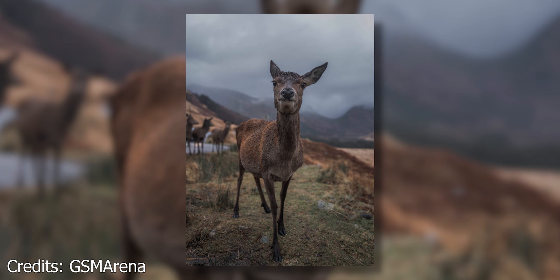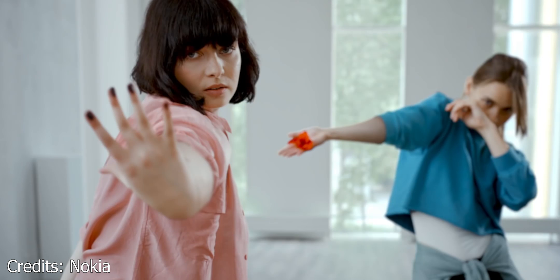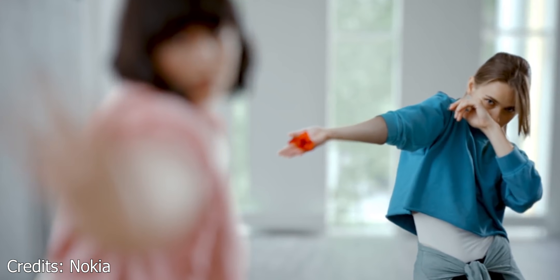So how true is that? Well, that remains to be seen, but what we do know right now is that the photos can be edited in post using Google's depth data from inside the Photos app. HMD says that the Nokia 9 can capture 1200 layers of depth data as compared to 10 or less on other phones. So in theory, you should be able to tap on pretty much any part of the image and have the focus shift to that.